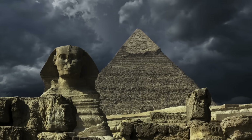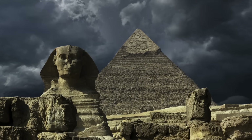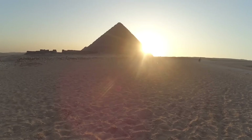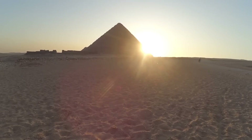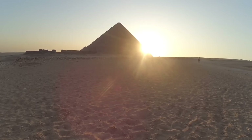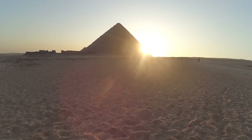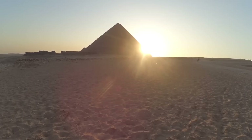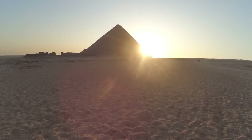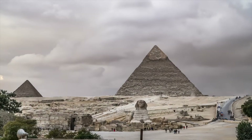Someday, the sealed shaft will be mapped in full. Someday, we'll know whether it hides a chamber, an artifact, or a design principle we still don't understand. But until that day arrives, one truth remains: the Great Pyramid is not finished revealing itself. And the last door inside it — the one no one has ever reached — may change everything we think we know about ancient Egypt. The sealed shaft beneath the Great Pyramid, still untouched, still unreachable, reminds us how much of this monument remains a mystery.